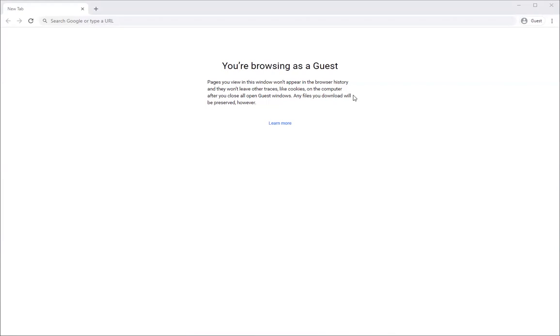Good day, Puyallup Tribal Membership! This is an instruction video on how to fill out the 2020 Puyallup Tribe of Indians COVID-19 Emergency Assistance Intake Form.